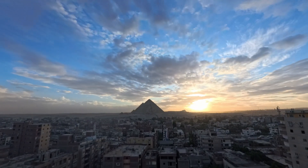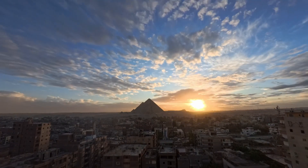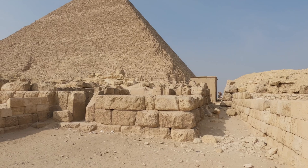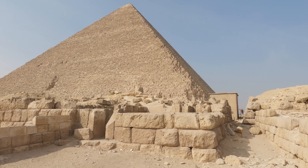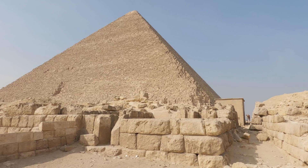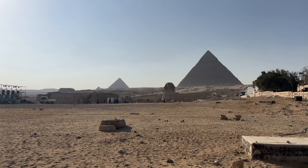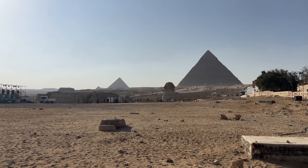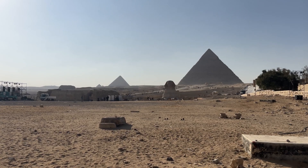But here's where it gets exciting. The technology that found the void in 2017 was just the beginning. Today we have micro-robots that can navigate passages smaller than your fist, ground-penetrating radar that can map chambers through solid stone, and AI systems that can analyze decades of data in hours.